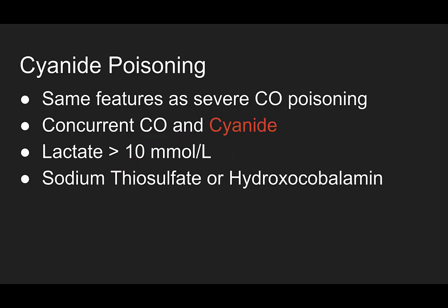Cyanide poisoning has the same features as severe carbon monoxide poisoning — things like altered mental status, seizures, or coma. It's common to have concurrent carbon monoxide and cyanide poisoning, especially in an enclosed fire situation. A lactate greater than 10 mmol/L, like we had in this case, can be suggestive of cyanide poisoning.